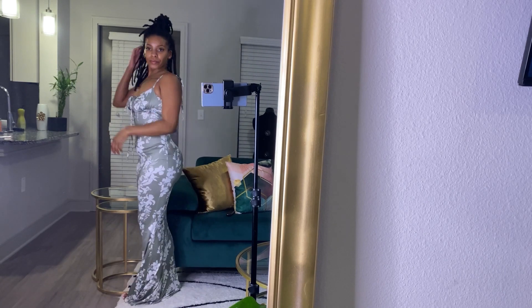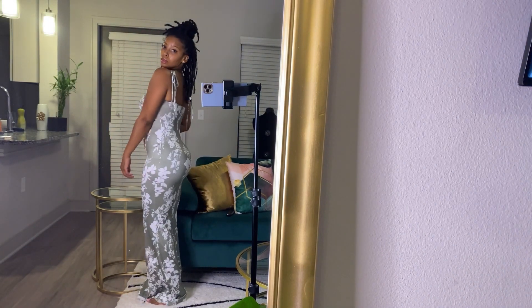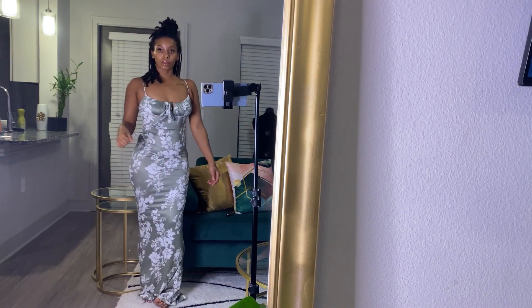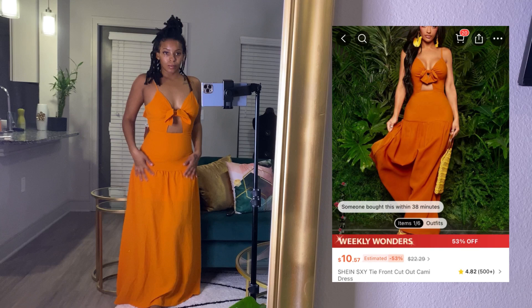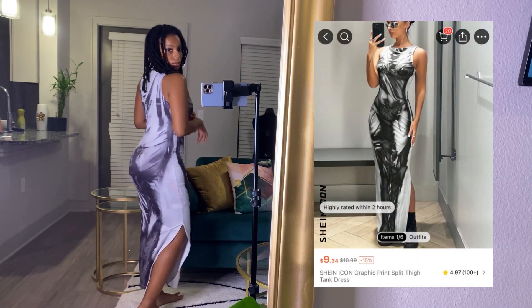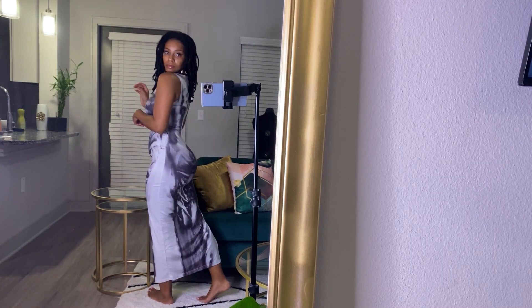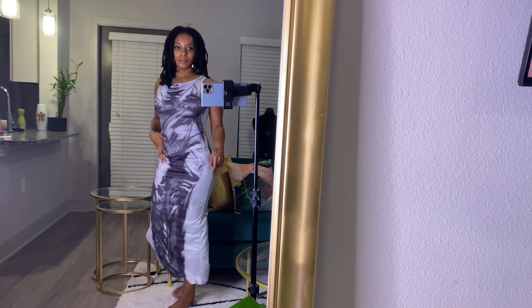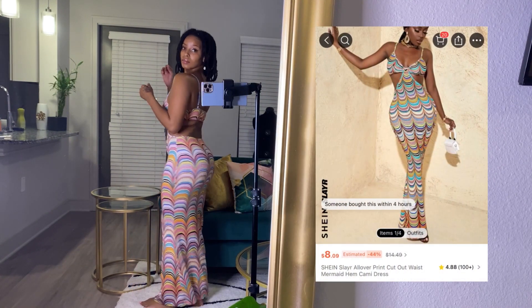This dress was really cute. I'm not really sure where I would wear it — maybe like a winery or something. Super cute, hugs my body. And then this dress I can't even get into — like I need to go do some sit-ups. Then this dress was cute, just a whatever maxi dress; I thought it was gonna look better but just yeah, whatever.